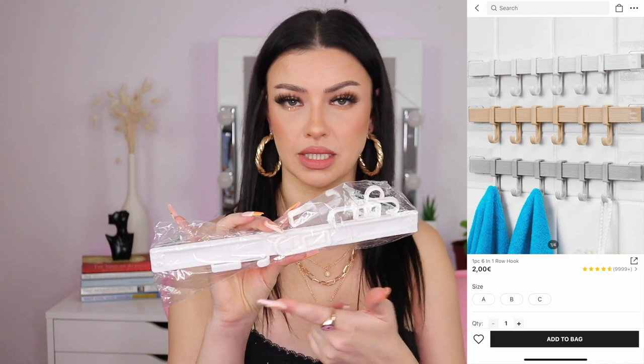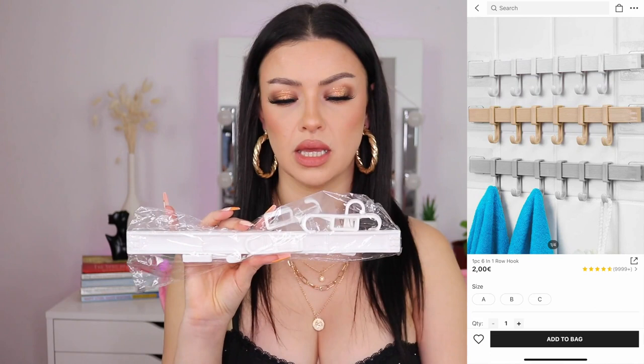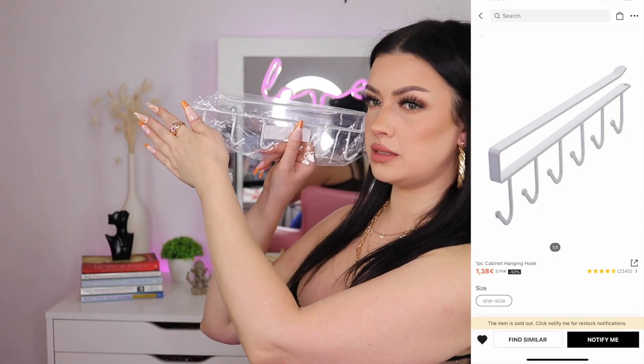Next I bought some towel hooks, but honestly I bought them because I needed somewhere to store my accessories. I'm going to insert a picture here because I need to assemble them. I bought two — one is plastic and one is metal. You insert it in your closet and hang stuff on it. I found it very interesting.